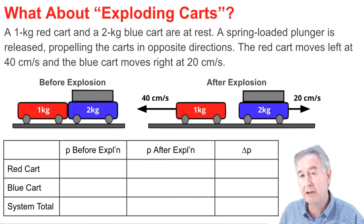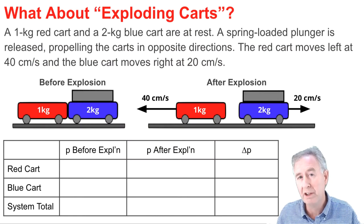In this problem, a one kilogram red cart and a two kilogram blue cart are at rest on a track. One of the carts is equipped with a spring-loaded plunger, and when released, it propels the carts in opposite directions.